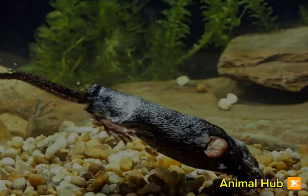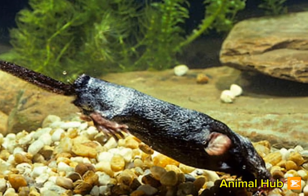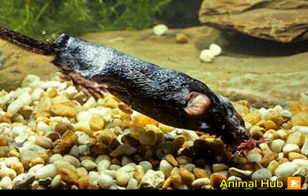If you found this information interesting, please like, comment, and subscribe to Animal Hub for more amazing animal facts. Stay tuned for more fascinating wildlife content.